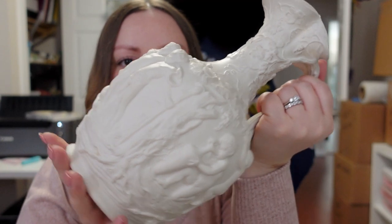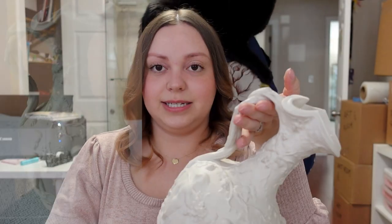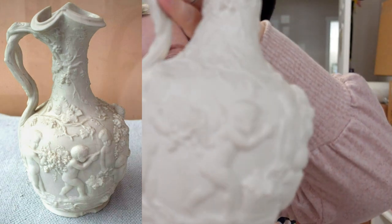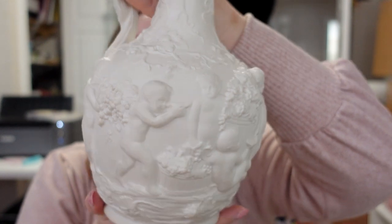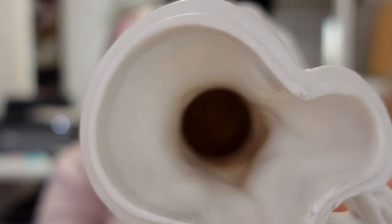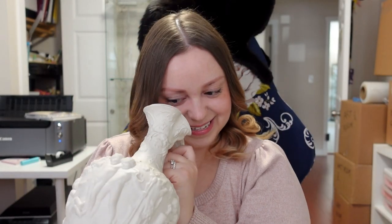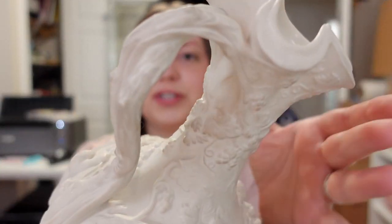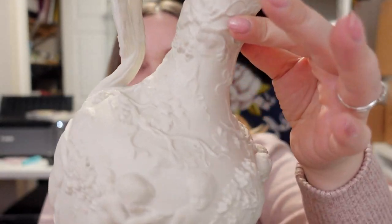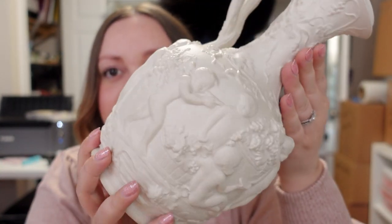So I have this pitcher — this wine jug, whatever you want to call it. It's from the mid-1800s, it's unglazed porcelain, and it features little cherubs and grapes, which is why I'm assuming they used it for wine. It's also got some dark staining on the inside, and it's a little dirty especially around the handle. I do need to give it a clean, but it's just so gorgeous — I saw this and I just couldn't stop thinking about it.